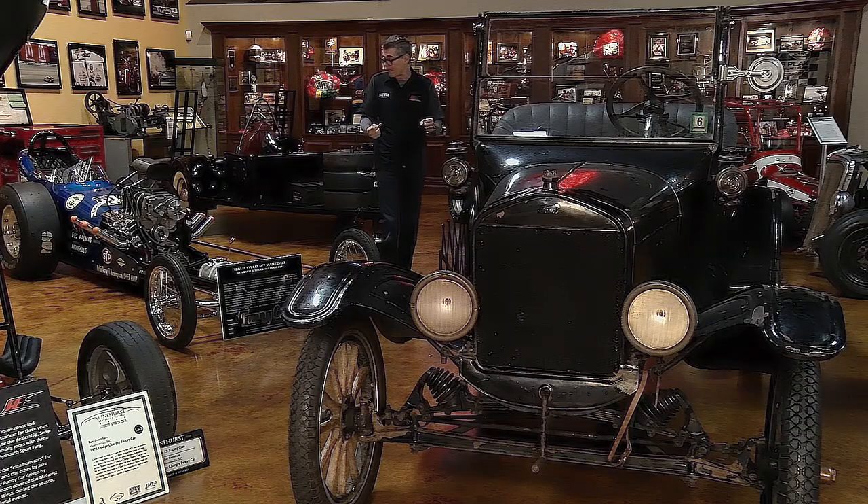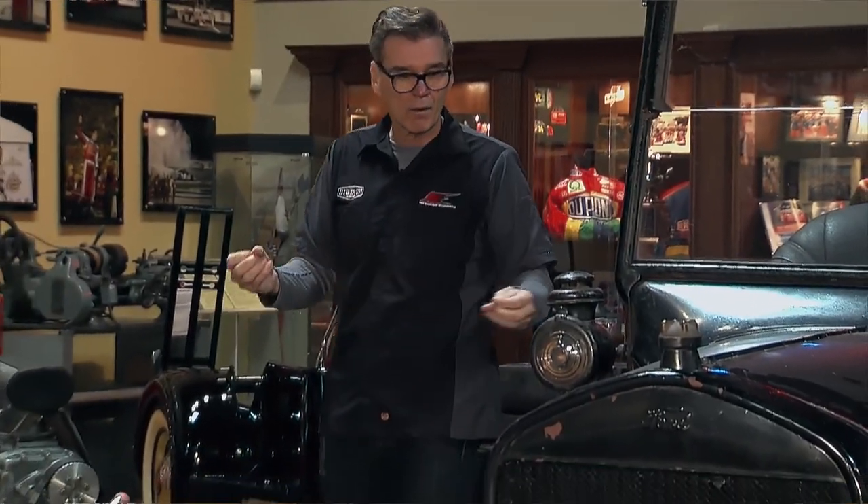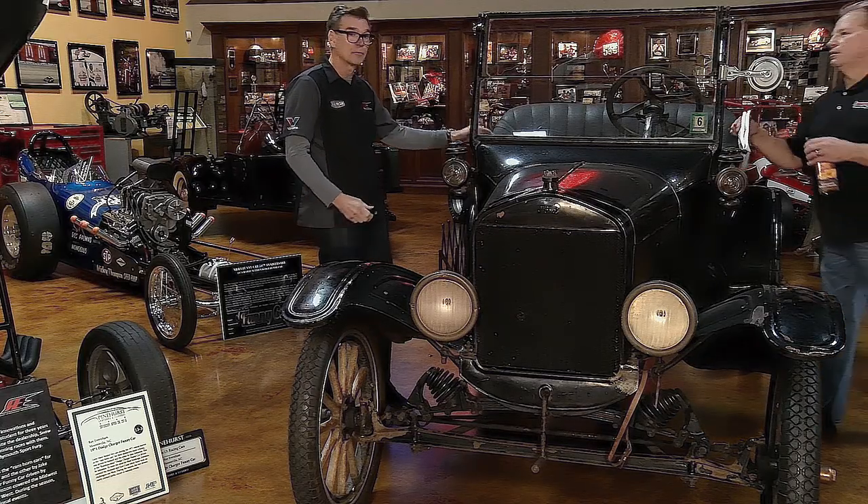Hi, Ray Everham here. At the Big Iron Garage we've got everything from hot rods to dragsters built by Tommy Ivo and Gene Snow, all the way to the natural beauties like this 1924 Ford Model T pickup truck.